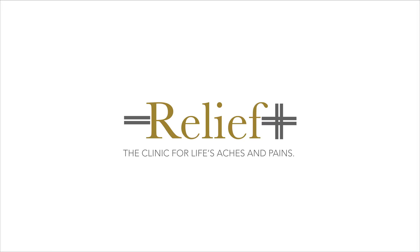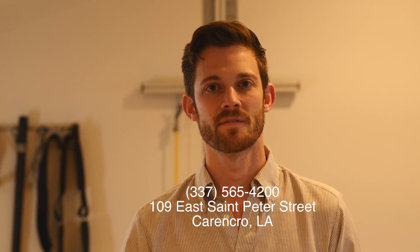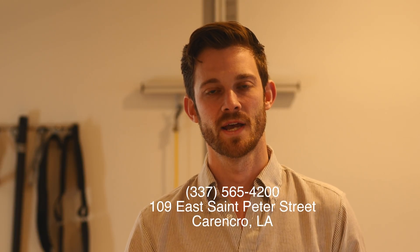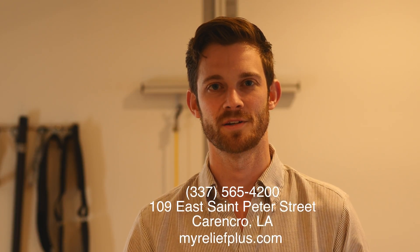If you or someone you know is suffering with plantar fasciitis, give us a call at Relief Plus. Our number is 337-565-4200, and you can find us at myreliefplus.com. We look forward to seeing you.